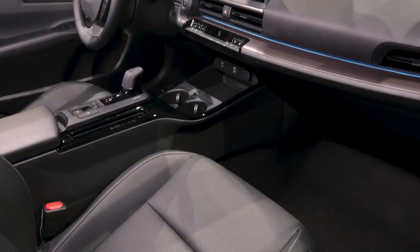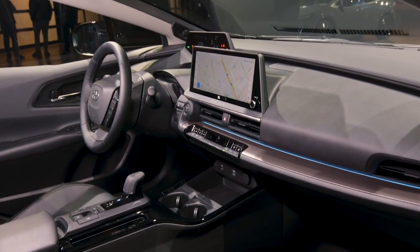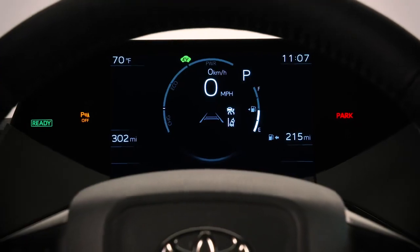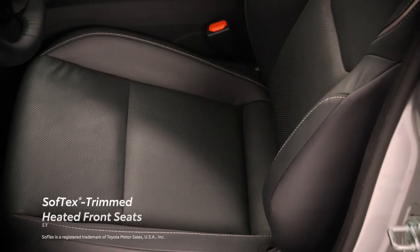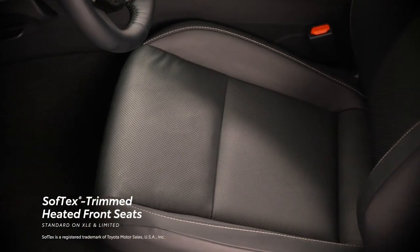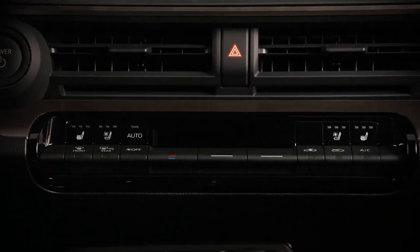On the inside, Prius offers an inviting space with a clean, futuristic design language, not to mention comfort and convenience from corner to corner. The instrument panel keeps drivers focused on the essentials through a standard 7-inch multi-information display. The Softex-trimmed heated front seats and steering wheel, standard on XLE and Limited, help deliver a more comfortable ride when the weather outside is less than ideal.